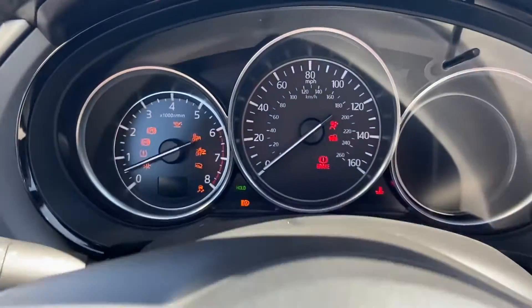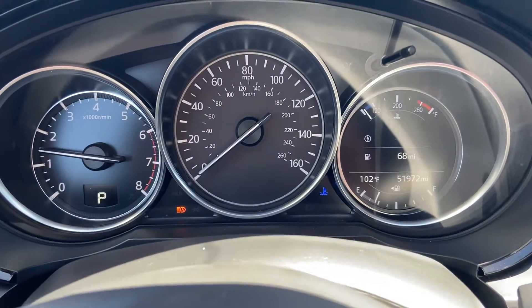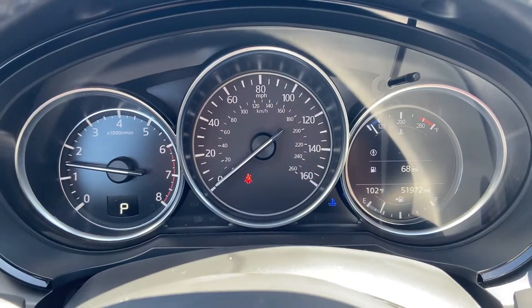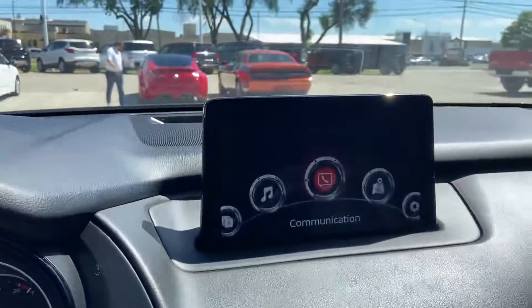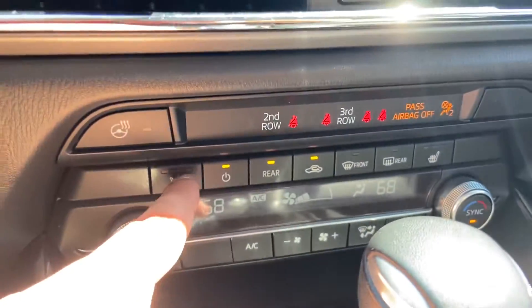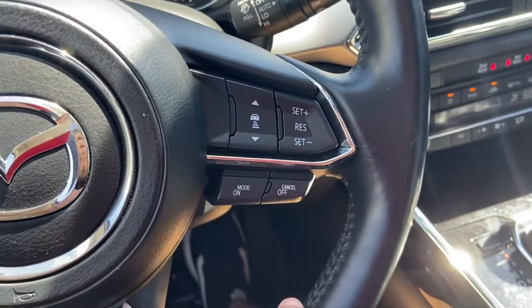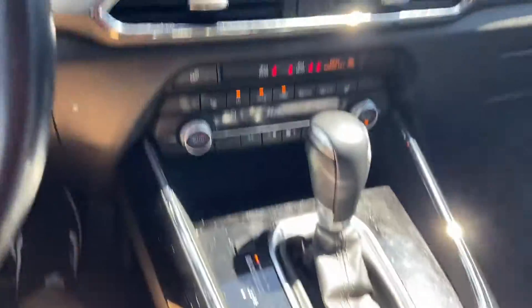We'll fire it up here. 51,972 on the odometer. No lights on the dash, as you can see. Touchscreen display. Redundant climate controls with heated seats, heated steering wheel. Adaptive cruise control. So you do have some of your standard safety features on here.